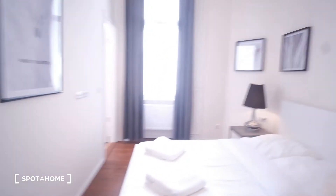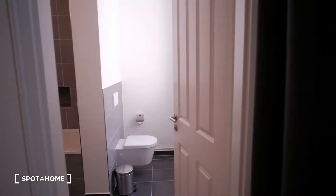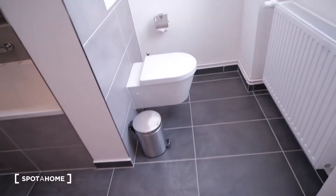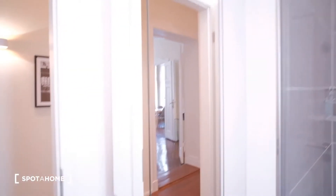Bedroom number two is practically the same, a little bit wider I would say. It has the same closet, two nightstands, the same bed, and a chest of drawers here as well. It has the same courtyard views. And here we have access to a shared bathroom, with direct access from this room. It has a toilet, two sinks, a bathtub, a shower, and a mirror.